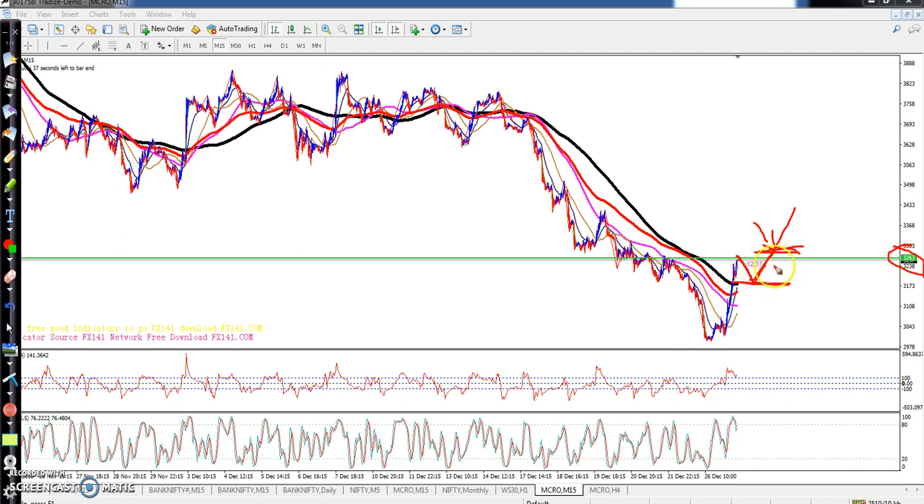This is the crude oil entry method for today. The trend is down but they are trying to correct from this area, so we have to confirm whether they are going to correct or the downtrend will continue. If they break this level it may happen either way.